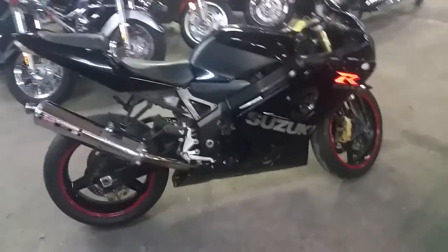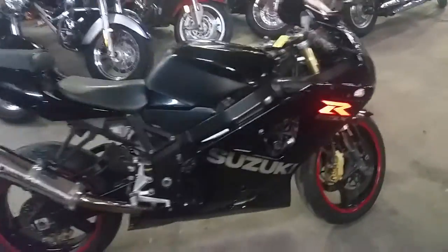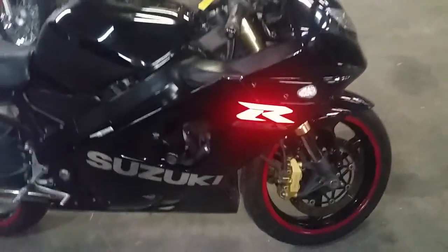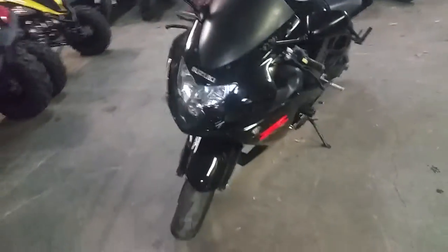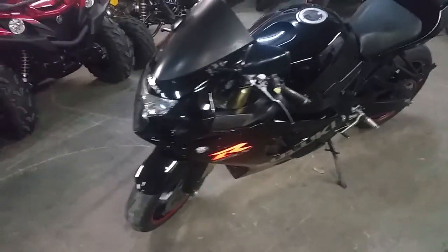Hey guys, at Approval Power Sports we've got over 450 used bikes in our showroom for sale. Today we've got a 2004 Suzuki Gixxer 600 sport bike for sale. We've got this thing priced to move $3,990, or $99 a month. You can't beat that.